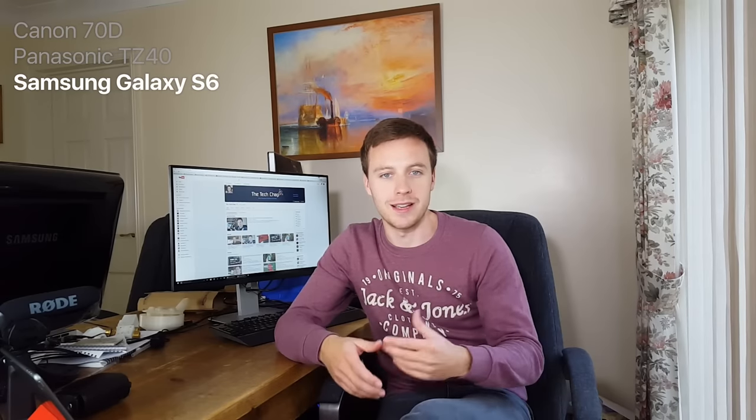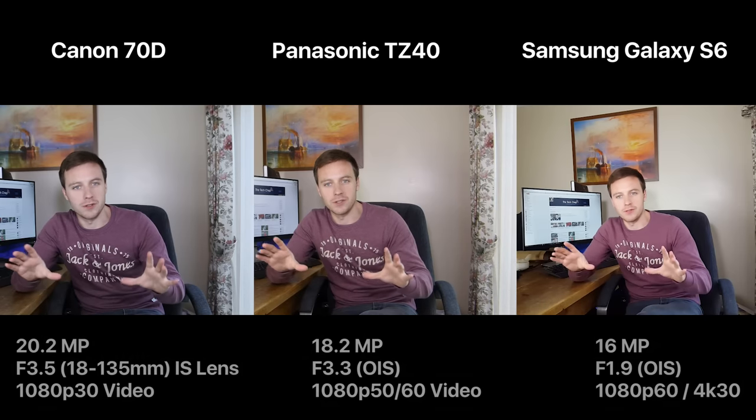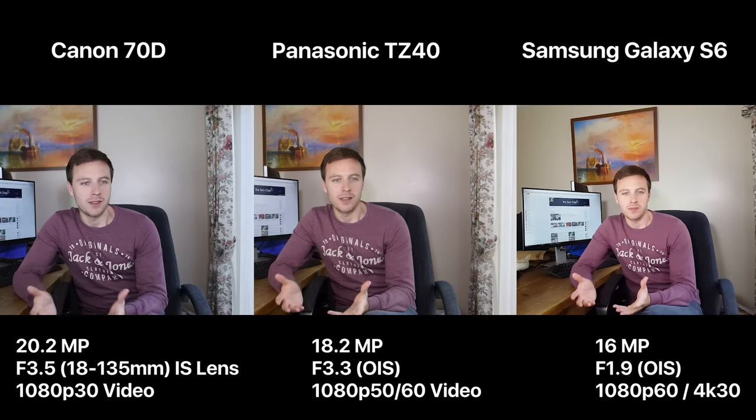Throughout this video I'm going to swap through the different cameras, starting with the Canon, then going to the Panasonic Lumix TZ40, and then moving on to the Samsung Galaxy S6. I'll be jumping between them throughout, so please ignore my eyes as I dart between the different cameras. Every camera is a bit different — different megapixels, different sensor sizes, different apertures — but you can just look at the difference in video quality rather than getting very technical about it.